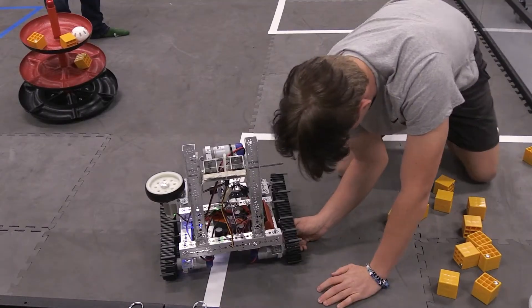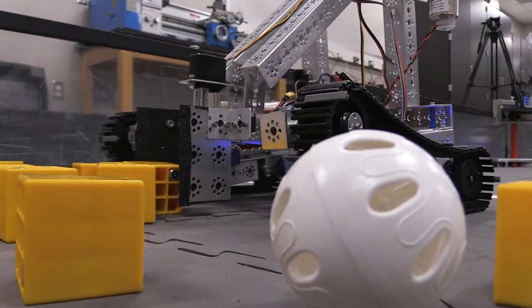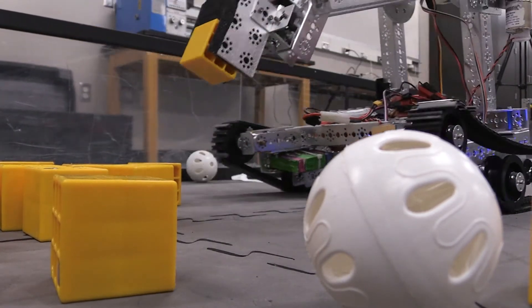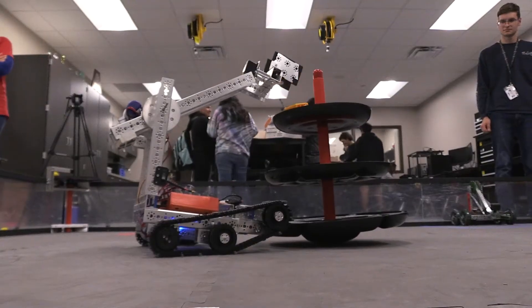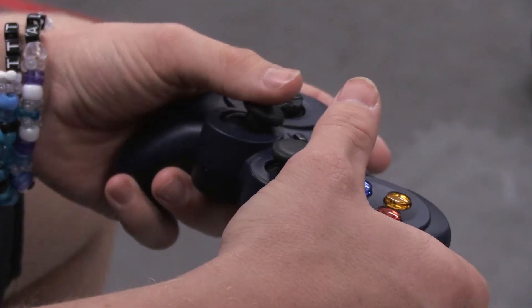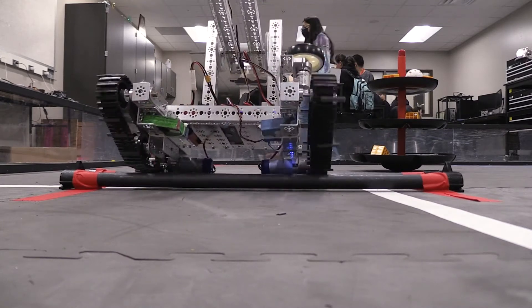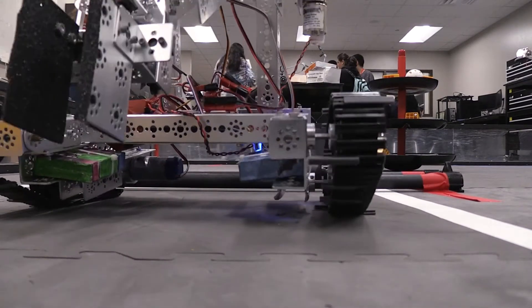Classes offered at Caney Creek High School include Principles of Manufacturing, Principles of Applied Engineering, Engineering Design and Presentation, Robotics, and Robotics II. These courses are designed to expose students to the basics and design engineering concepts, as well as coding and programming of robotic operations.